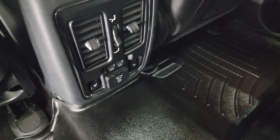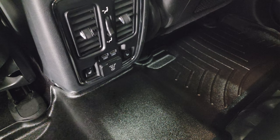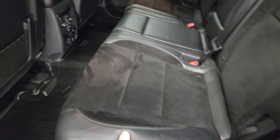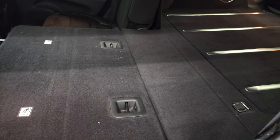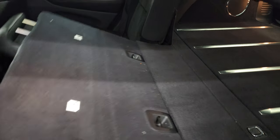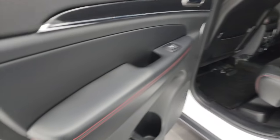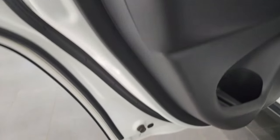There are your heated seat buttons. Two USBs and a 115-volt, 150-watt plug-in. These seats fold down nice and flat. Child safety locks on the back doors, and the insides and bottoms of the doors all look really good.